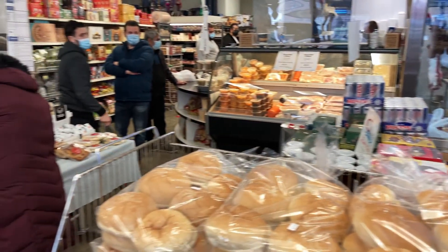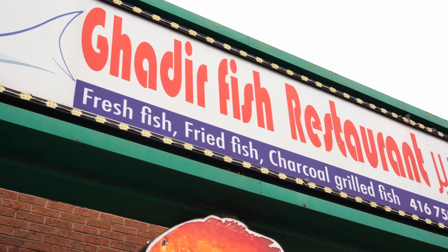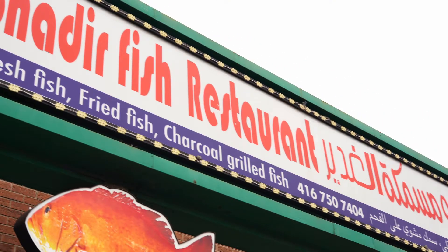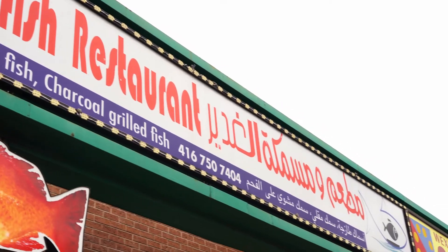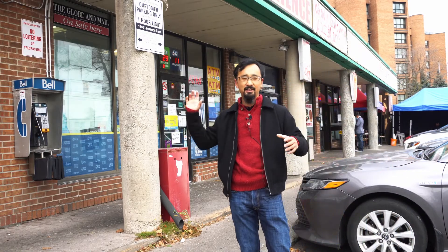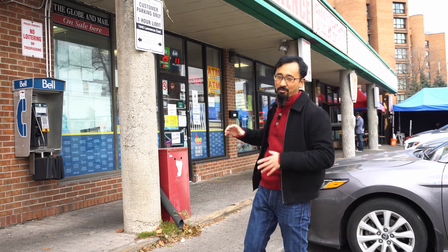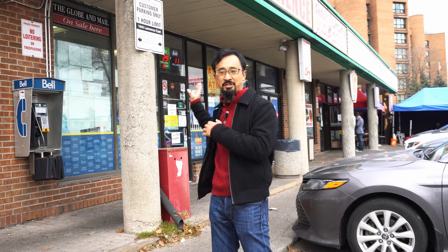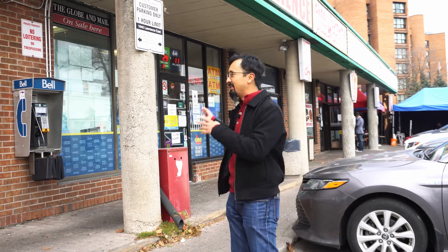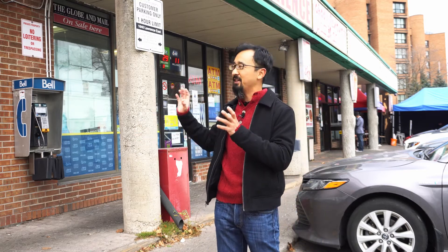Also worth mentioning is that beside it there's actually a fish restaurant with an interesting history. What started as a small meat market over on that side eventually began taking over the plaza. You'll see they've actually got two units now — one unit before COVID was just for dine-in patrons, then there was the meat market beside it, and then they also took over this corner location.